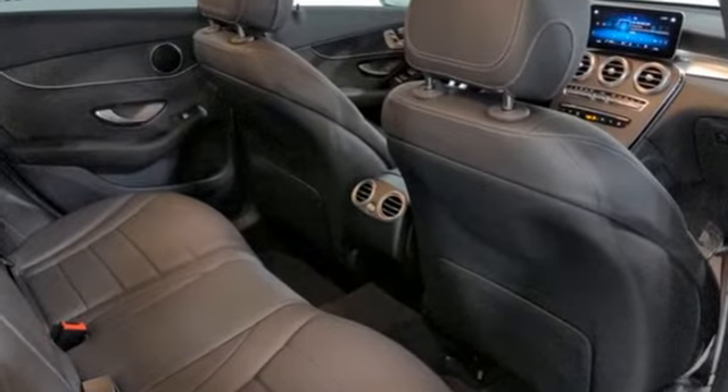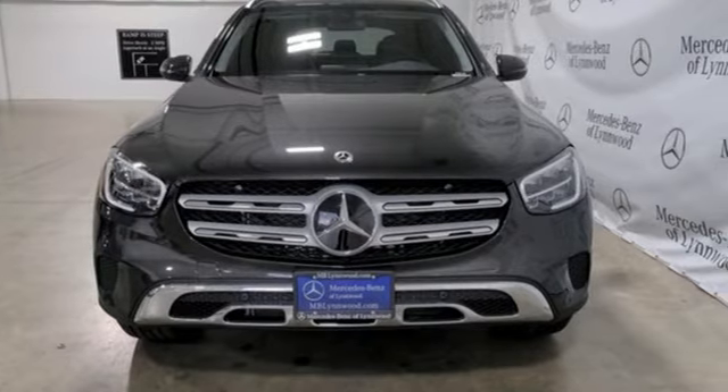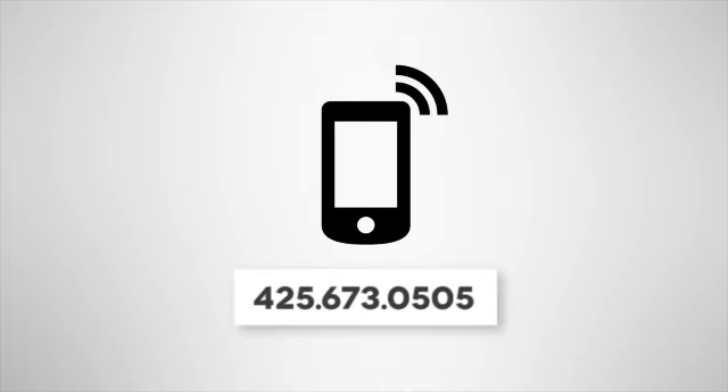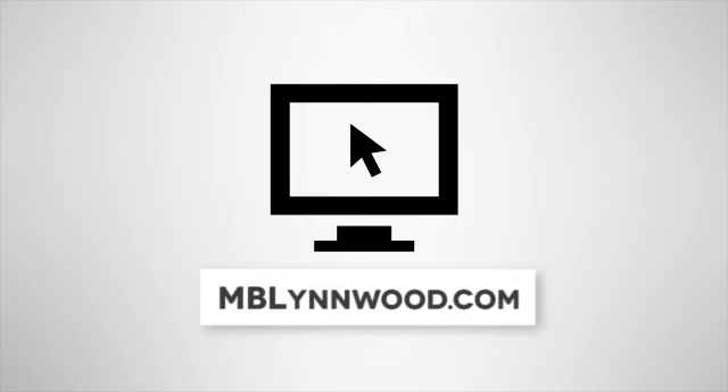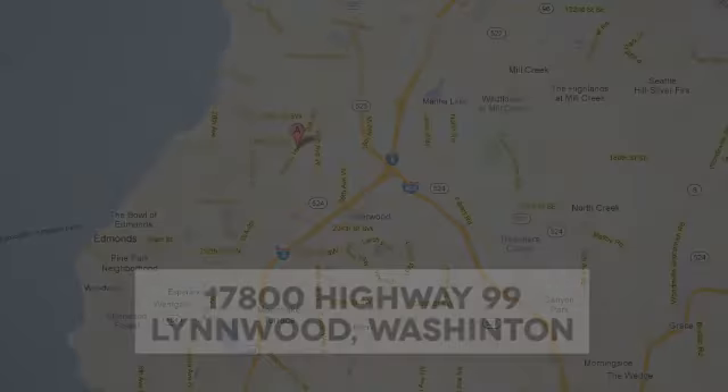Mercedes-Benz keeps setting the standard and driving forward. You need to drive it to believe it. See it for yourself today. Call us at 425-673-0505, online at mblinwood.com, or stop in and visit at 17800 HWY 99.